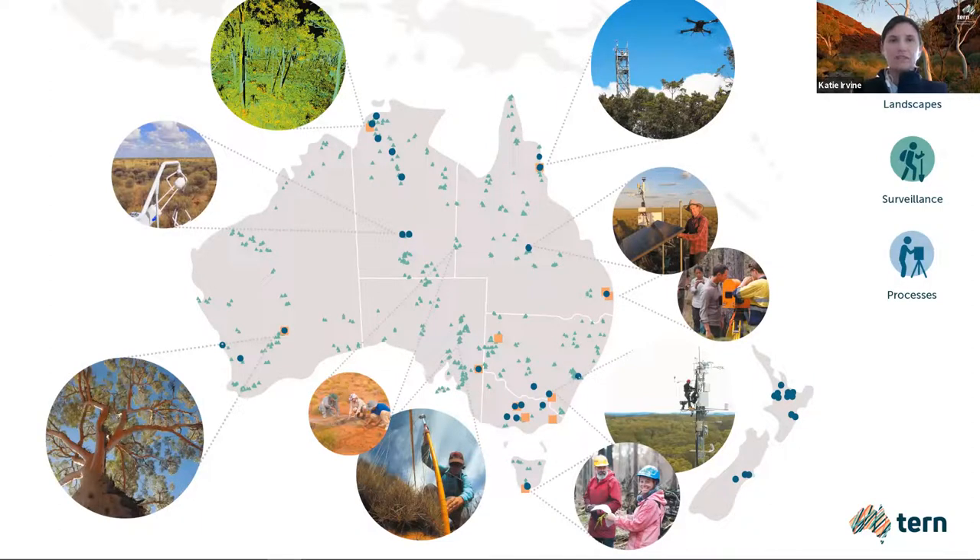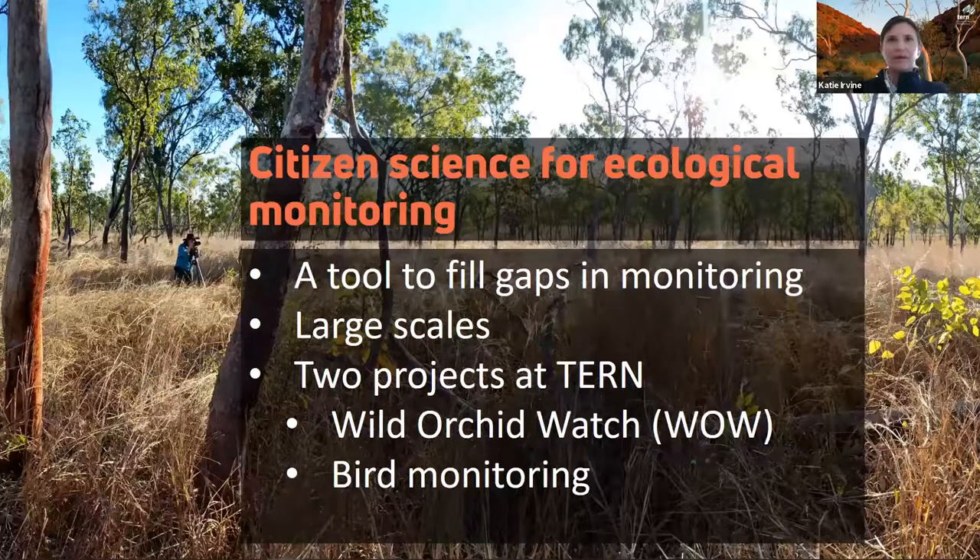We monitor specific sites right across the country in detail using automated sensors. TURN shares these data to enable Australia's world-leading research on biodiversity, climate change, water and soil. Recently at TURN we have begun to investigate the use of citizen science as a tool to fill gaps in biodiversity monitoring.